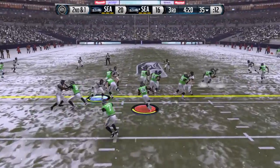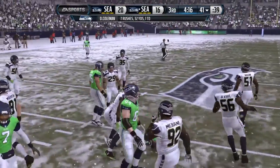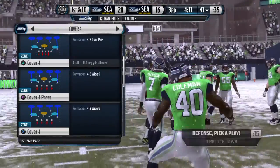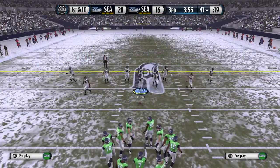Second and short. Coleman's handed the football. Not able to get away from Chancellor. The Seahawks just picked up a big first down. When you're down in the second half, every first down is crucial. Nice job that time by the offense.